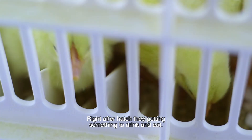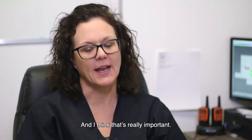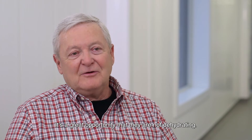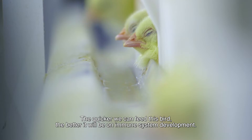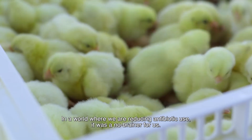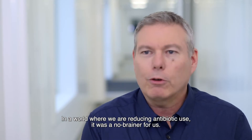Right off the hop, they're getting something to drink, they're getting something to eat, and I think that's really important — a great opportunity that they're not dehydrating. The quicker we can feed this bird, the better it will be on immune system development. In a world where we're reducing antibiotic use, it was a no-brainer for us.